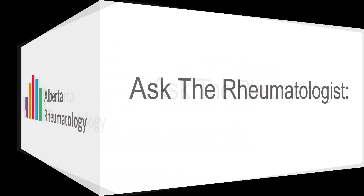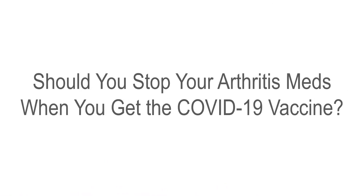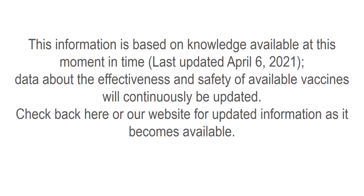On today's Ask a Rheumatologist, we ask the question: should you stop your arthritis medications when you get the COVID-19 vaccine? Before we go into the answer, a quick note that this information is based at the time of making this video, April 6, 2021. We know information continues to come out and we will continue to update with further videos or on our website, so stay tuned.